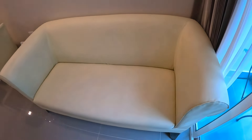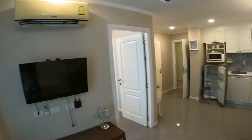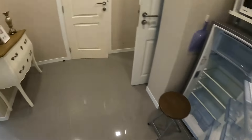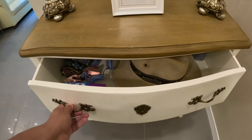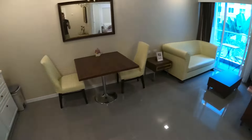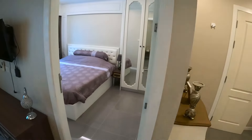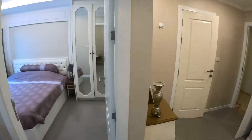The leather couch looks comfy — a nice seating area to watch TV. Everything looks new. There's also a nice chest of drawers. You have two doors to the bathroom: one from the living room and one from the bedroom.